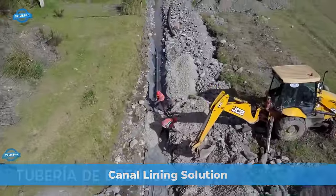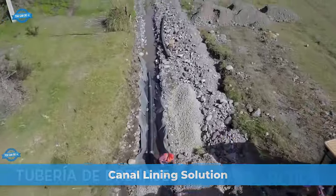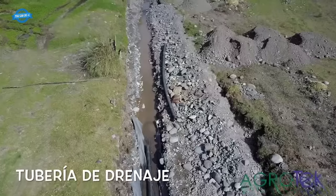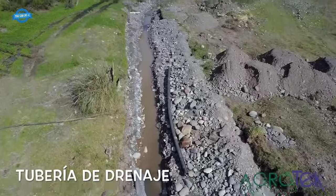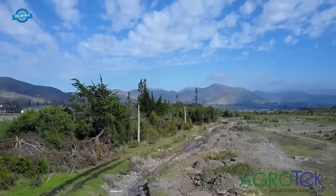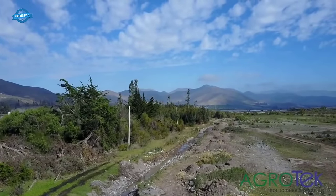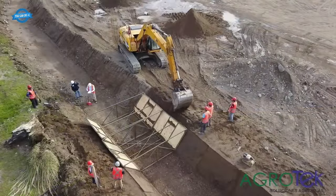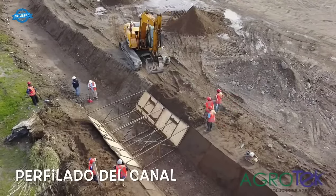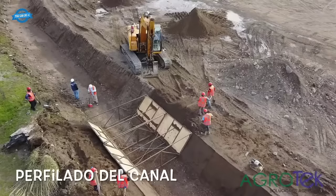Concrete canvas was chosen as the ideal solution for lining the Bella Vista channel, an irrigation channel located in La Serena, Chile. The project aimed to address water losses and ensure a reliable water supply for the Bella Vista channel water community. The channel, which stretched 2.4 kilometers in length, required a rapid, durable, and environmentally friendly lining.